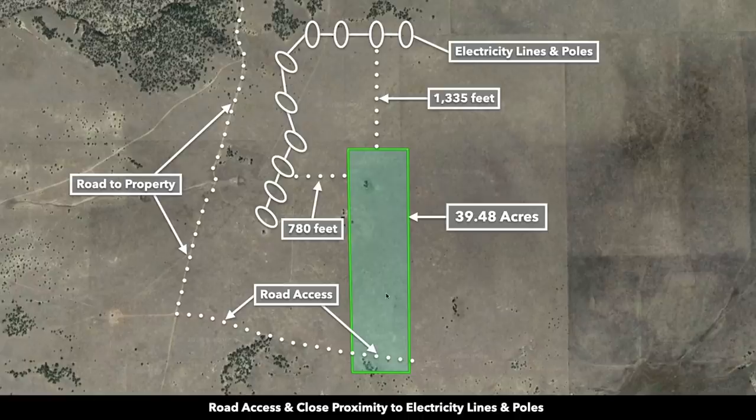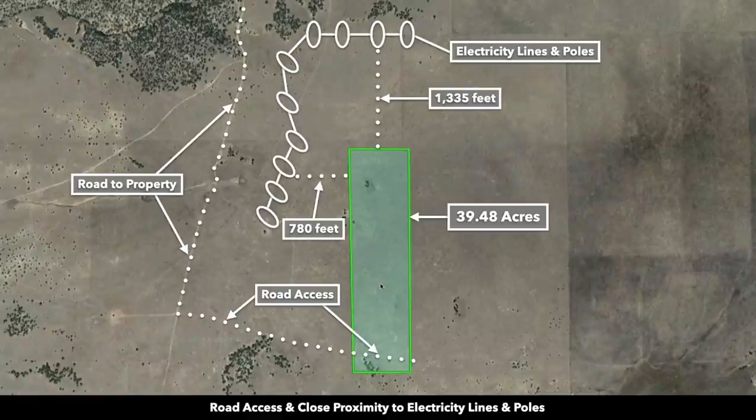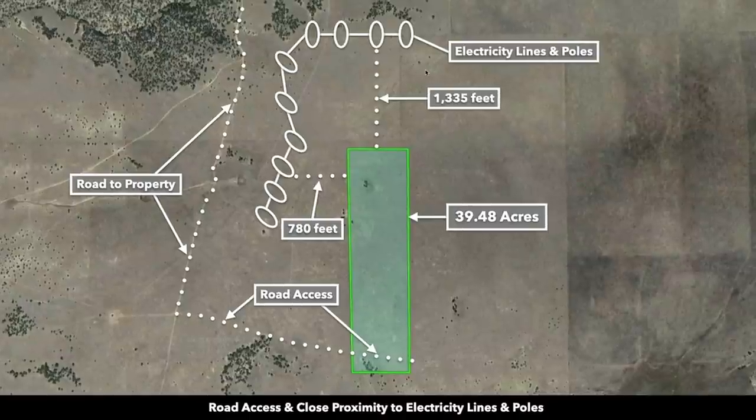This is the 39.5 acres highlighted in green. You have dirt road access to the southern portion of the property. It's mostly level terrain with a gentle roll, enabling you to easily traverse your property. You do have electricity lines and poles to the west and north of the property, indicated by these ovals here. The nearest electricity lines and poles are only about 780 feet west of the property.